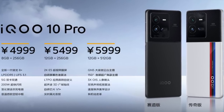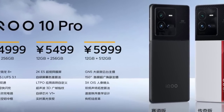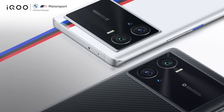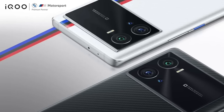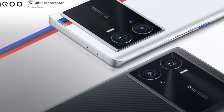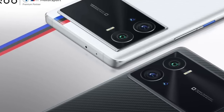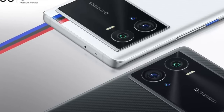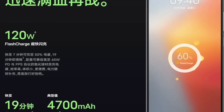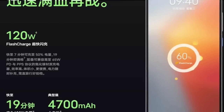The iQOO 10 and 10 Pro will be available in China from the next week in two colors: black and white. The white model will come with BMW M branding. The phone is expected to hit the India market by the end of September 2022, and is likely to be priced at around 60,000 rupees, with the top-end going up to 70,000 rupees. The vanilla iQOO 10 was also released alongside, with charger speeds of up to 120 watts.